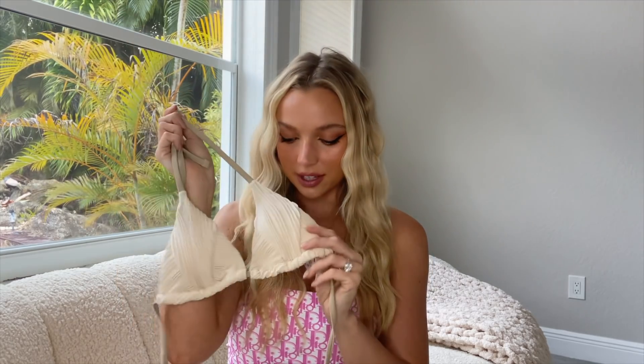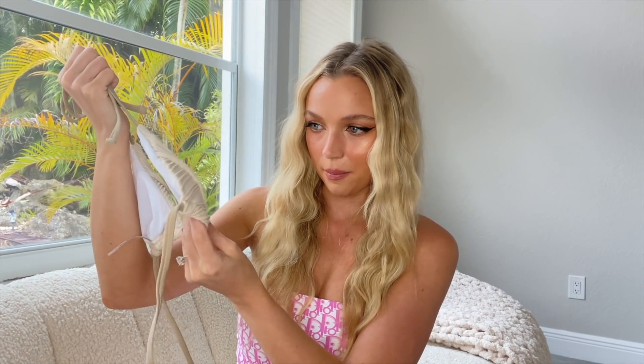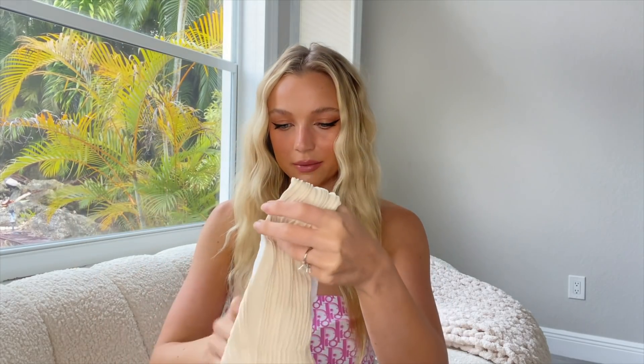The second bikini I got is in very neutral tones, which I love especially on the beach. I think it looks really good on everyone's skin tone, and with my blonde hair I just love how beige tones look on me. The fabric is really high quality and I think it cost maybe 10 to 20 dollars. The bottoms are cheeky — this type of bottom is more flattering on me since I'm a more muscular build. The high-cut cheeky bottoms make my legs look longer.